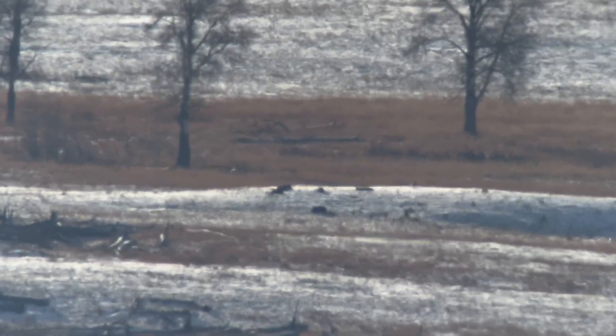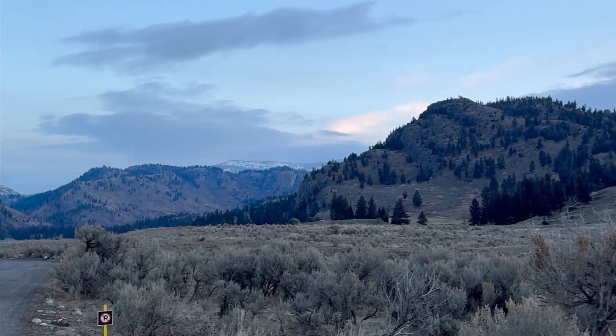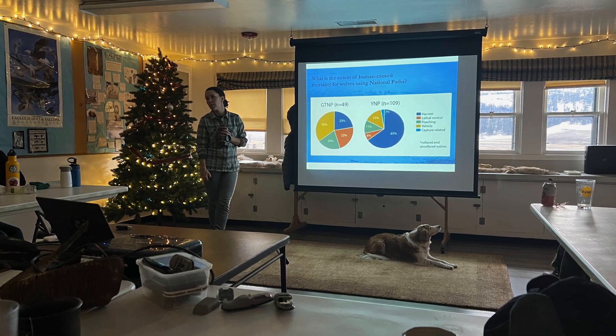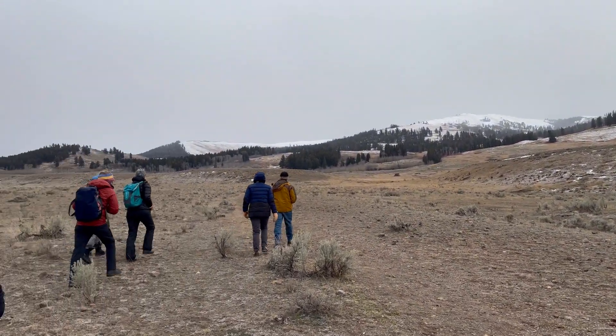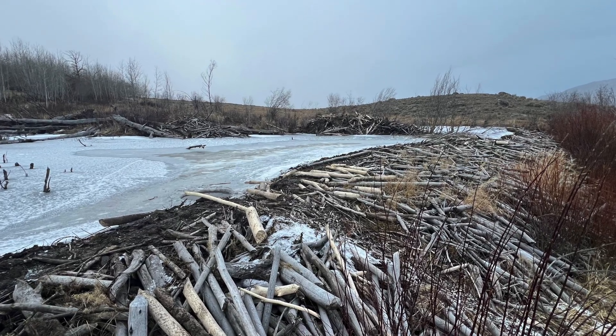Though grainy even with the powerful scope, it was still a thrill. After that success, we returned from our morning out in the field back to the Lamar Buffalo Ranch, where we ate lunch and listened to a guest lecturer. Then it was time for our afternoon hike, so everyone got geared up again and we trekked out into the valley. Our destination was a large beaver dam.